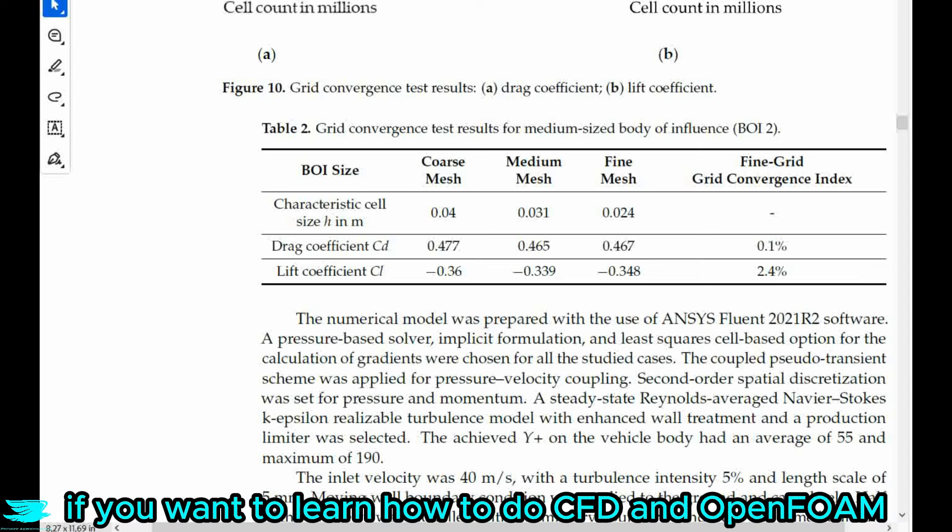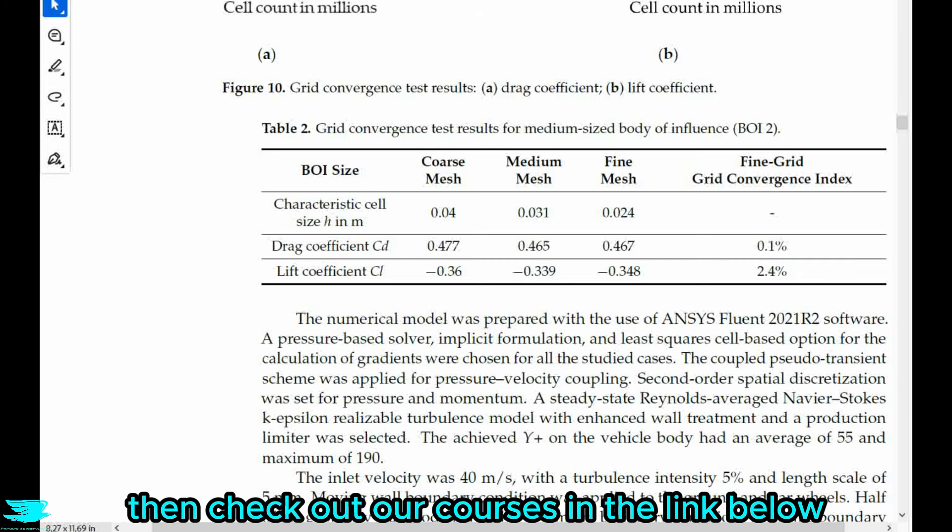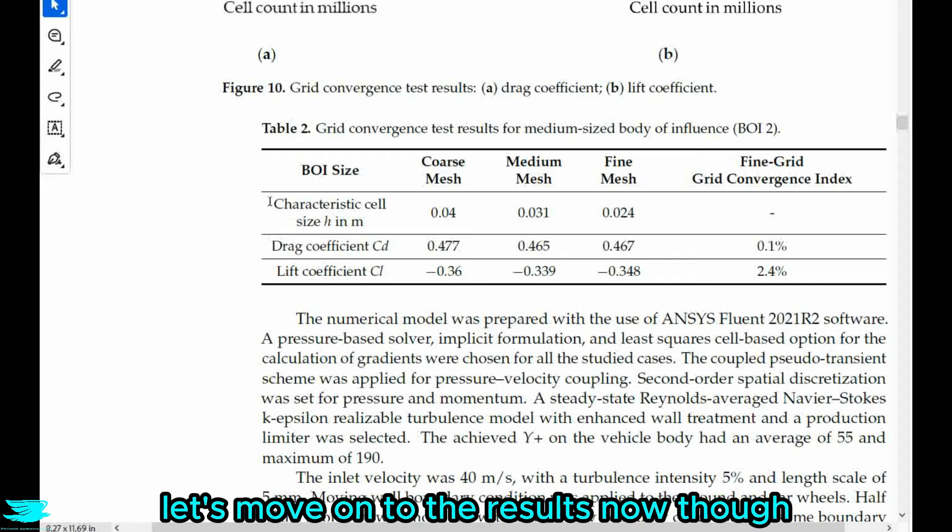As a side note, if you want to learn how to do CFD in OpenFOAM — which is a completely free and really good CFD software, but really hard to learn — then check out our courses in the link below. Let's move on to the results now.